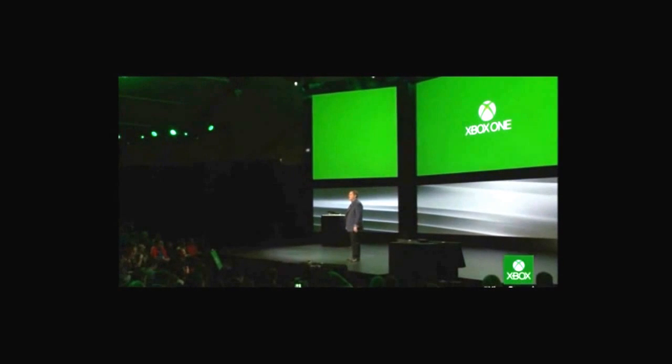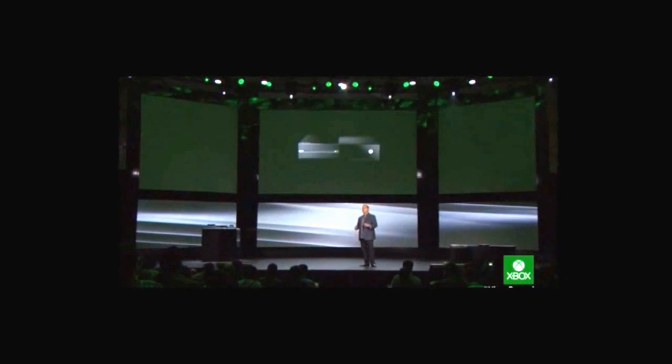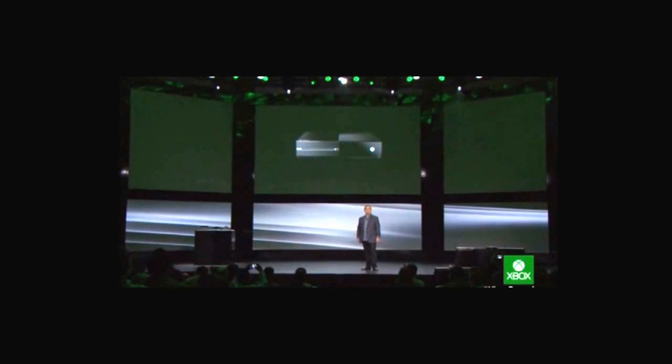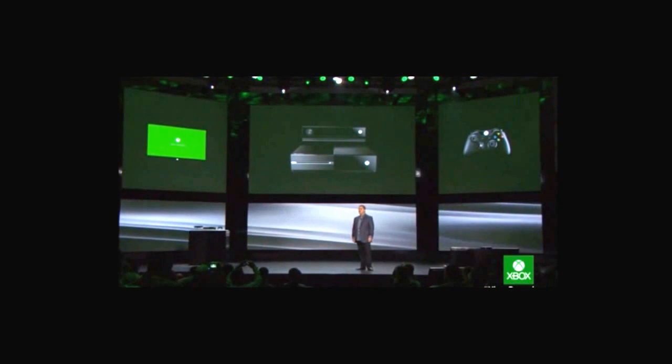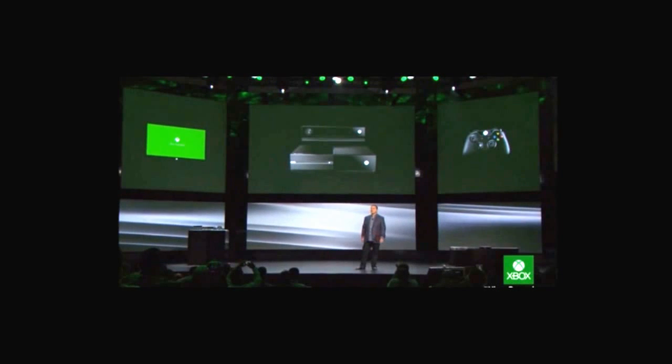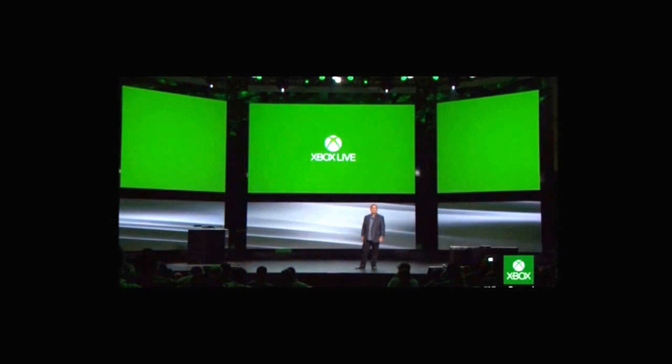There are three ambitious investments that we made to drive a new generation of entertainment. First, there's the console and the revolutionary Xbox One architecture. Second, advances with the most important input devices: Kinect, the controller, and SmartGlass. And third, Xbox Live reinvented by the power of the cloud.